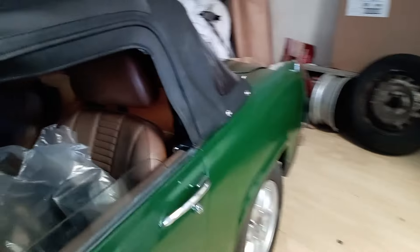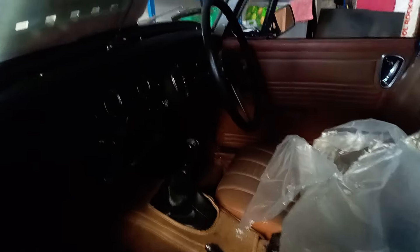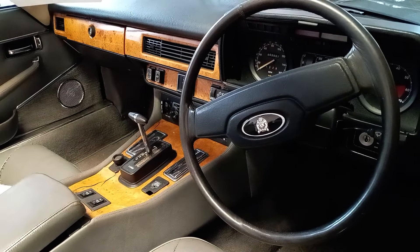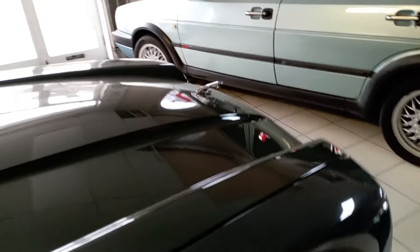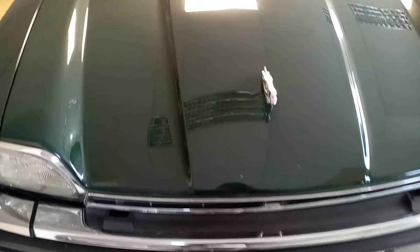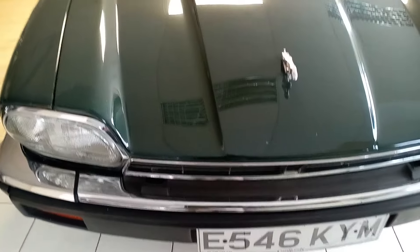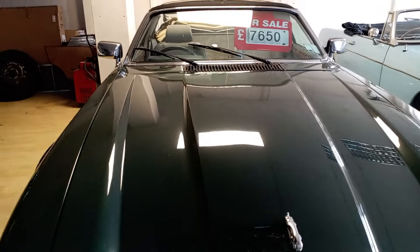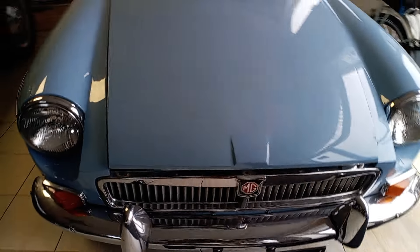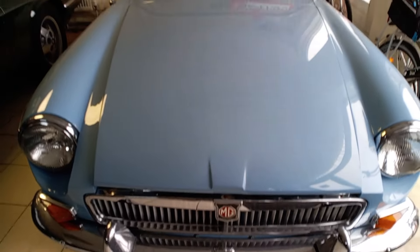We're back here today at Villiers Classics. Kenton's playing with that little car outside trying to get it up the ramp onto the back of the low loader. Absolutely drop dead gorgeous lovely Jag — like the colour. If anybody's interested, it's 7,650. And of course you've got this wonderful drop dead gorgeous MG as well.